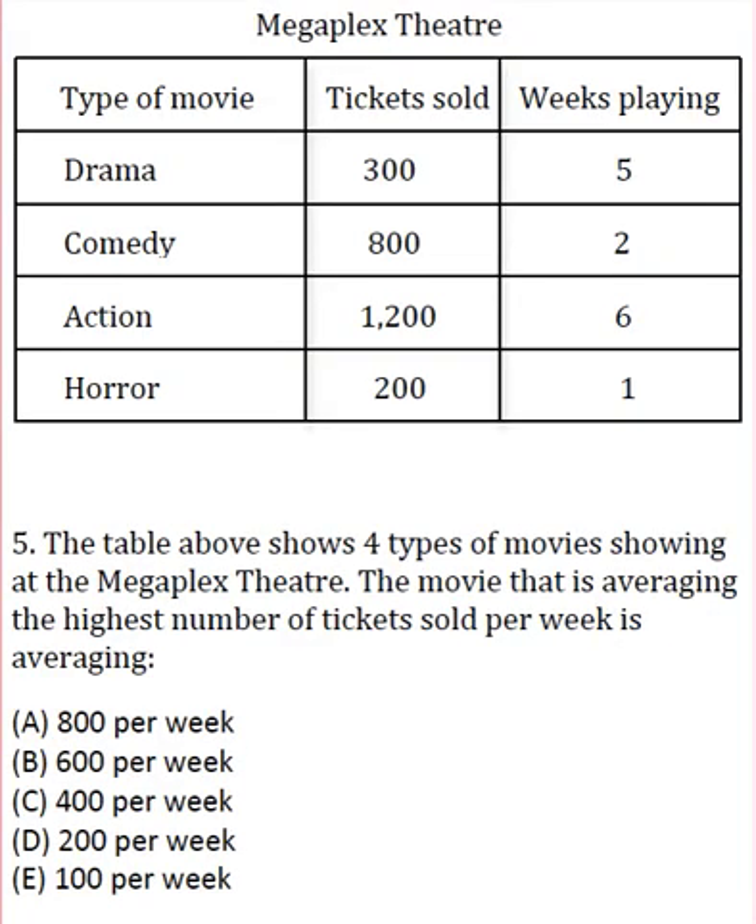Welcome to radicalprep.com. We're going to be doing question number five, and this is from the downloadable free PDF test. It goes like this: the table above shows four types of movies showing at the megaplex theater. The movie that is averaging the highest number of tickets sold per week is averaging...